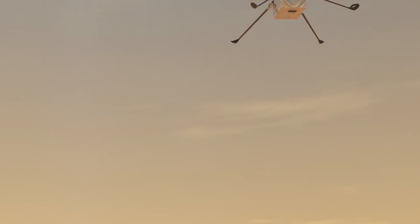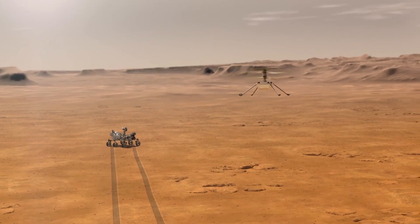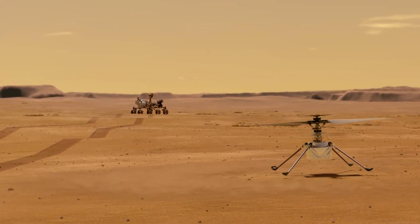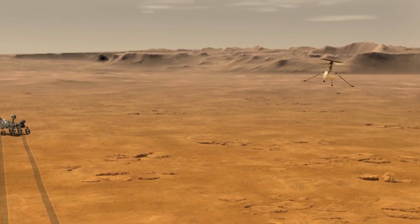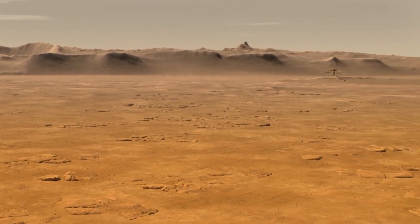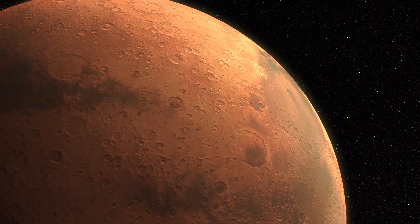And one important word surrounds all that: autonomy. The more autonomous the little chopper can be, the better the mission's overall success. Getting those extra 330 feet above the ground for NASA would be an enormous advantage over the dangerous terrain, pointing the rover towards a safer route.